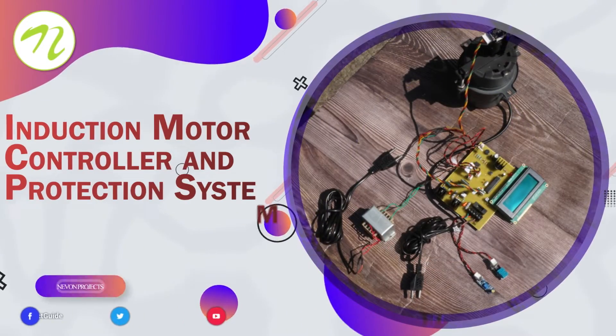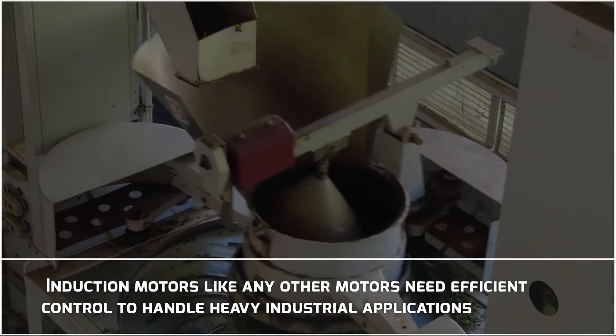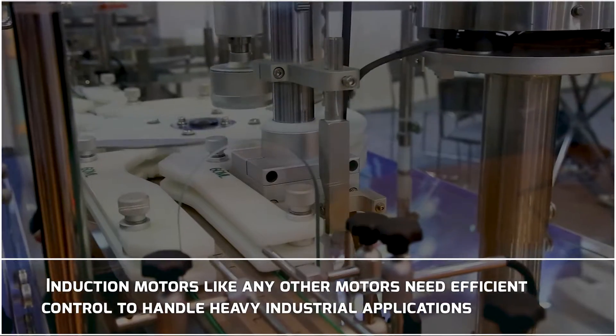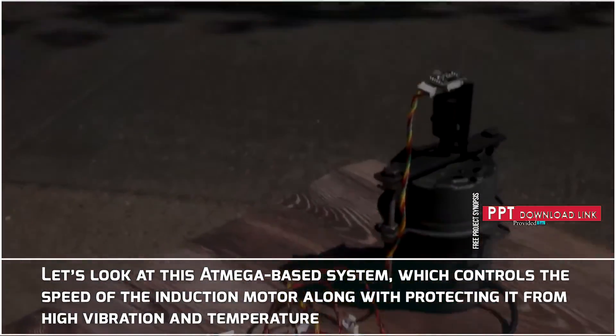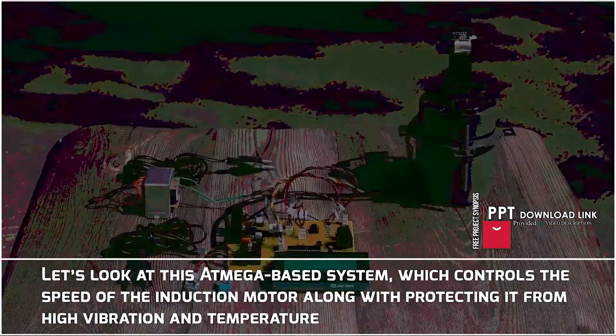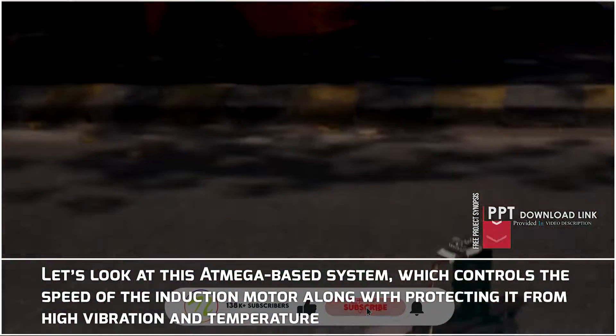Induction Motor Controller and Protection System. Induction motors, like any other motors, need efficient control to handle heavy industrial applications. Let us look at this ATmega-based system which controls the speed of the induction motor along with protecting it from high vibration and temperature.